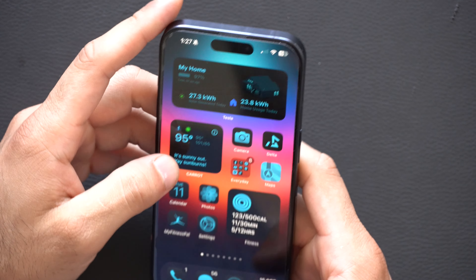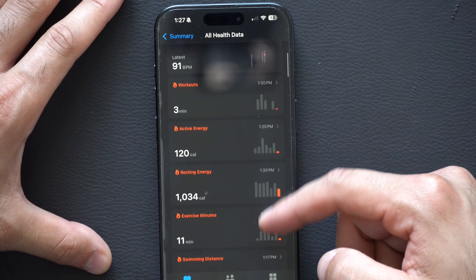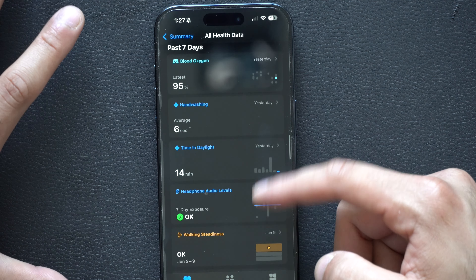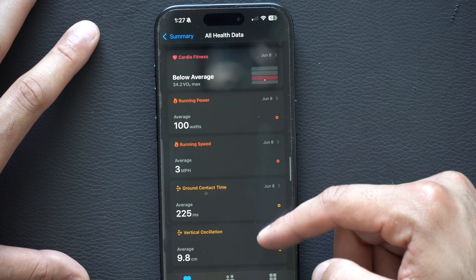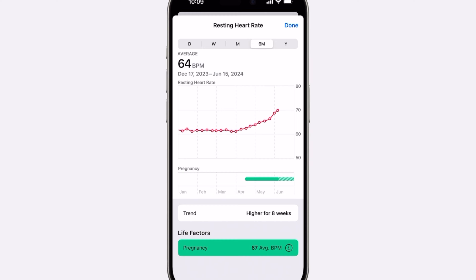I only have one of the six days of data collected so far. The Health app also includes more data now. Notably, Apple added new pregnancy tracking support that was mentioned during the WWDC keynote, offering more data support for female users tracking their pregnancy.